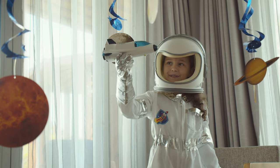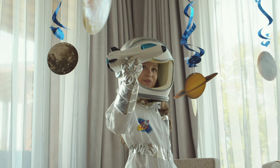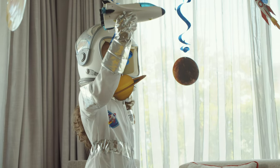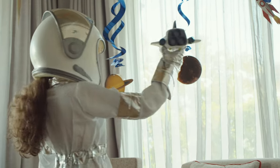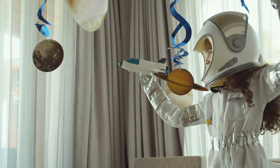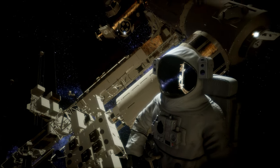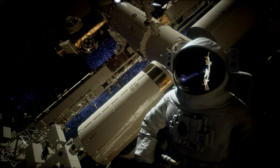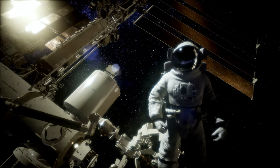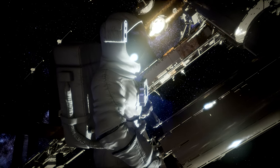Have you ever wanted to walk in space? Well, if you become an astronaut, you can do what's called a spacewalk. A spacewalk is where an astronaut gets out of their spacecraft while in outer space. It is also called an EVA, which means extravehicular activity. There are many reasons why astronauts go on spacewalks. Sometimes the spacecraft needs maintenance. Astronauts can also do science experiments on a spacewalk. Sometimes science experiments are placed on the outside of a spacecraft so that they can learn how being in space affects different things.